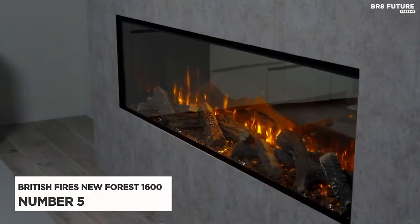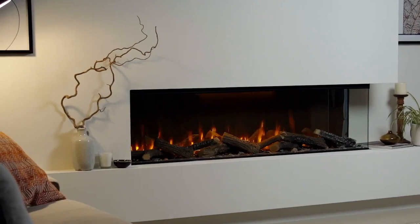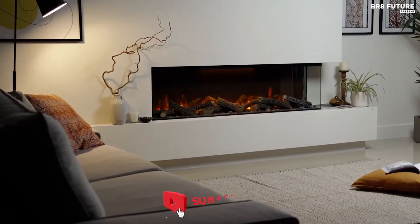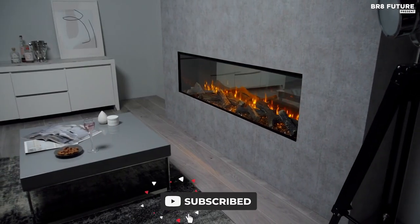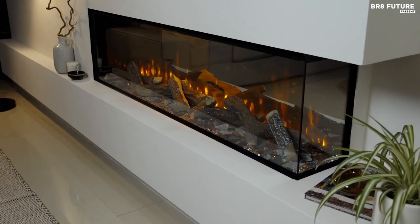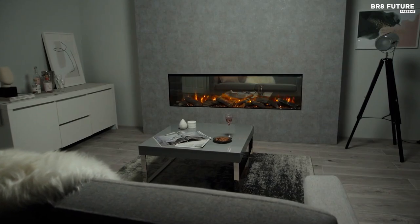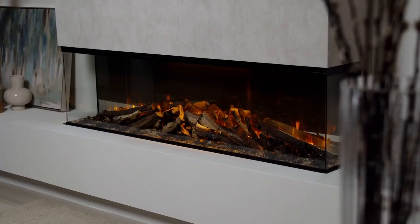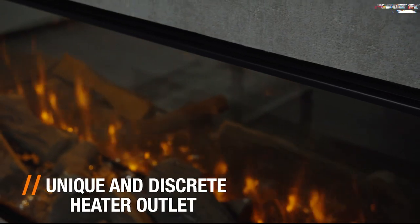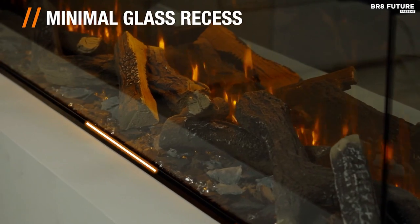Number 5: British Fire's New Forest 1600 Electric Fire. The British Fire's New Forest 1600 Electric Fire is a high-quality electric fire that offers a stunning and unique design, providing a warm and cozy atmosphere in any room. This electric fire has a heat output of 1600 watts, making it ideal for small to medium-sized rooms, providing instant warmth and comfort. The fire is made of high-quality materials and has a realistic flame effect that creates a cozy ambience in your home.